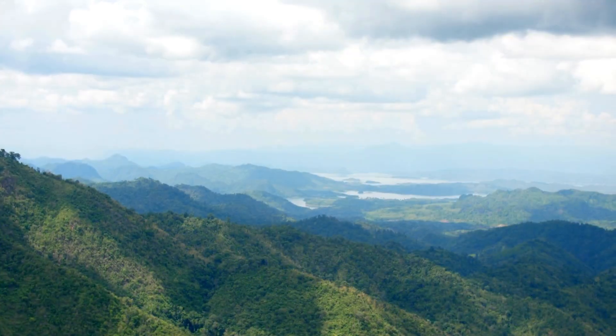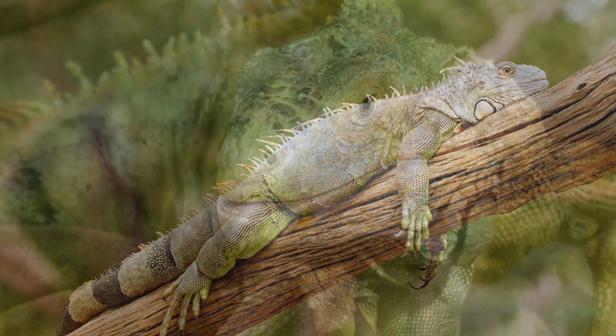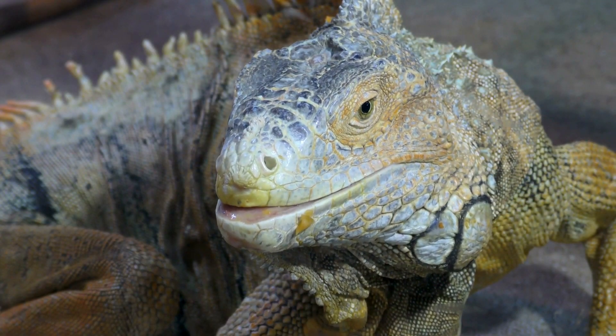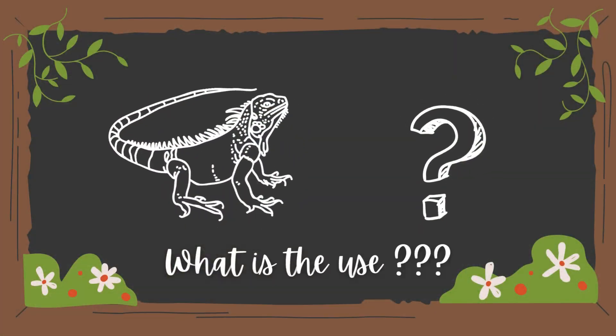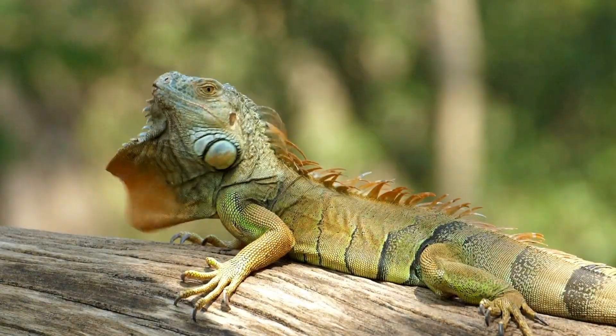Today, we're diving into the fascinating world of these critters and delving into their third eye. What's it called, you ask? And what's it even for? Stick around till the end of the video to find out, right here on Earth's Avenue.